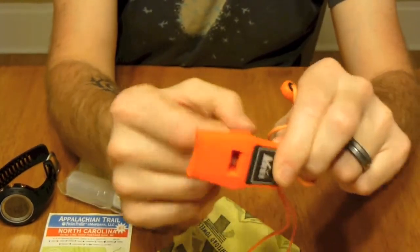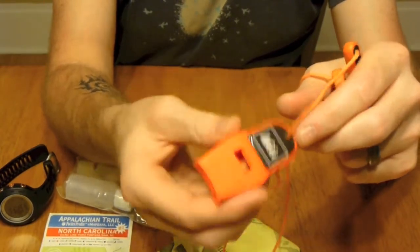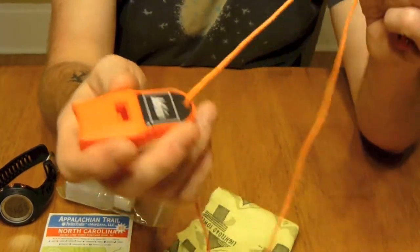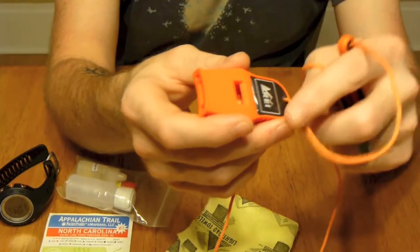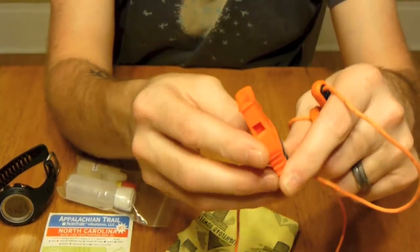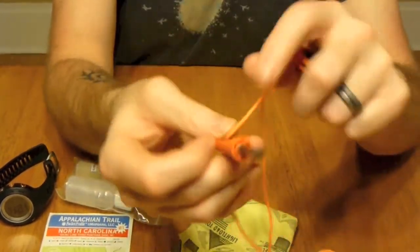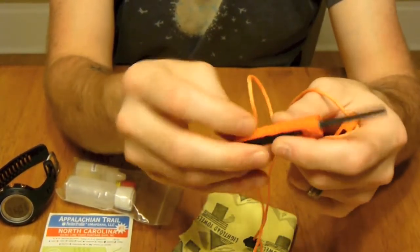Next I have an REI whistle. It's not pealess — it does have a pea in there, so in cold weather that might not be ideal — but it is very loud. I haven't done a decibel test or anything, but it's a very loud whistle and I always have it on me.